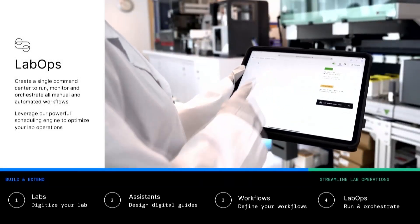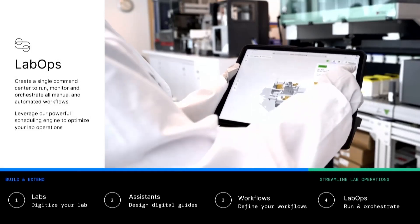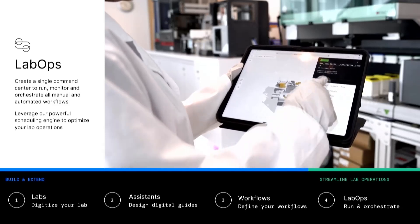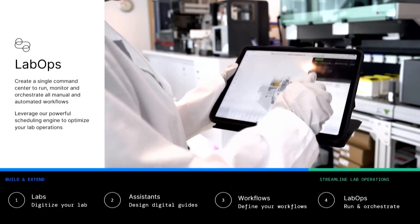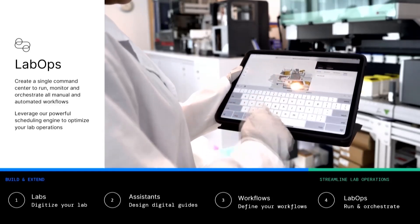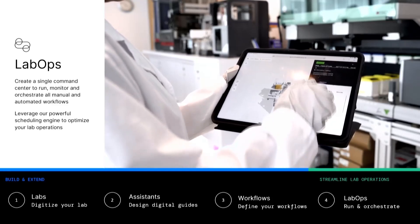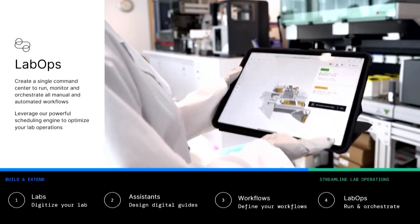Finally, we have our Lab Ops application — an example of all of that coming together into this command center. An operator, scientist, or automation engineer can know exactly how their lab is running at any given point. They can see in the digital twin if anything needs help — that yellow indicates the lab needs a little attention for someone to load or unload something. You can see where your experiment is, add notes and context that's really useful in the experimental process, and manage labs that are globally distributed from home, knowing exactly what's running at any given time.